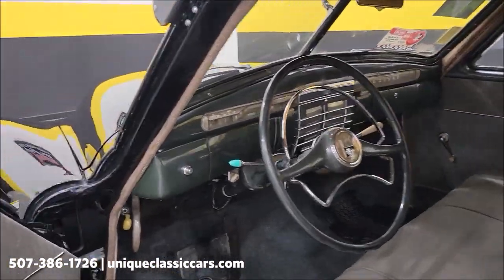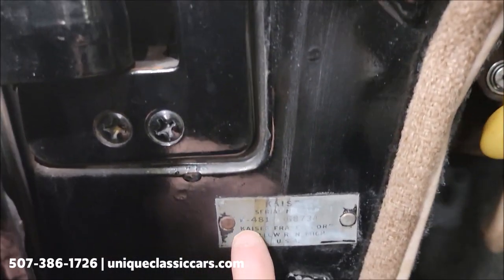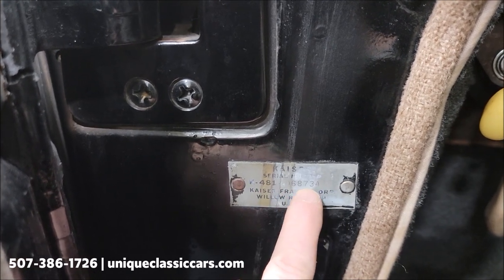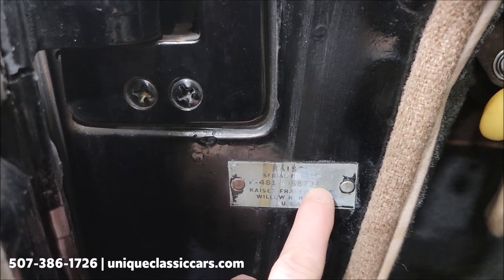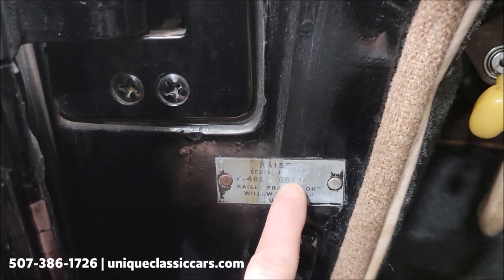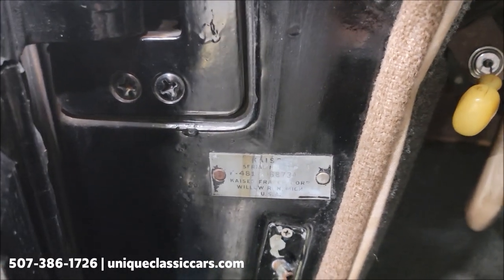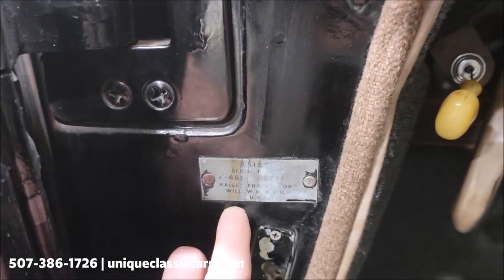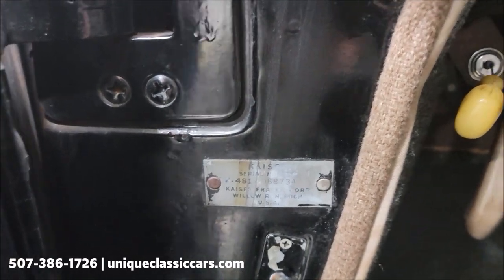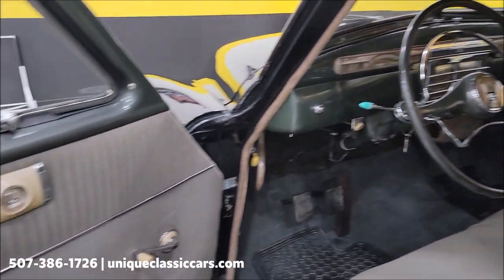One thing to point out — this comes with a clear title. I want to show you where the VIN plate is right here: you have the actual model number, which is K481, and then the serialization or production number of the car. That is the actual VIN number on the title. So model number followed by the VIN — if you have any state titling questions, just be aware that the VIN number on the title matches this number here, as this model number is on the beginning of every Kaiser because it is the model number for this style.